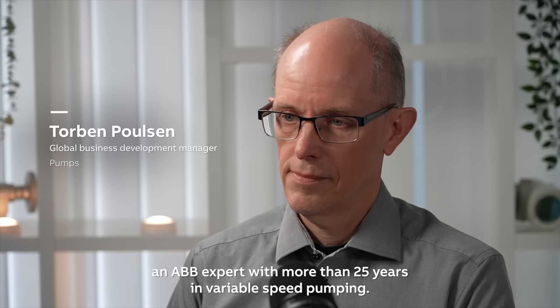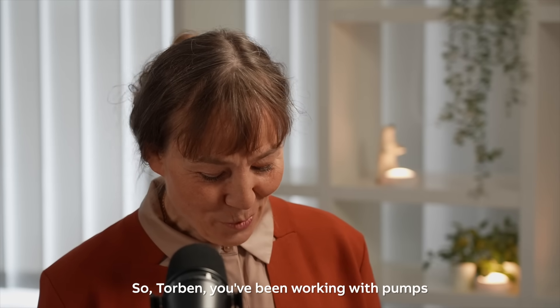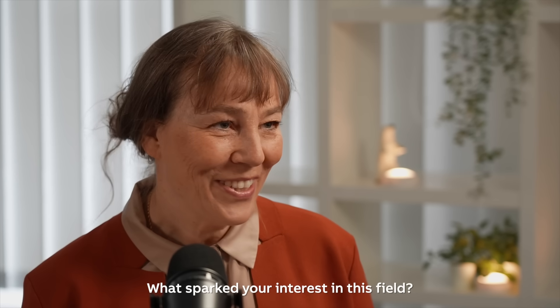Today I'm joined by Torben Poulsen, an ABB expert with more than 25 years in variable speed pumping. You've been working with pumps and drives since your university days — what sparked your interest in this field?